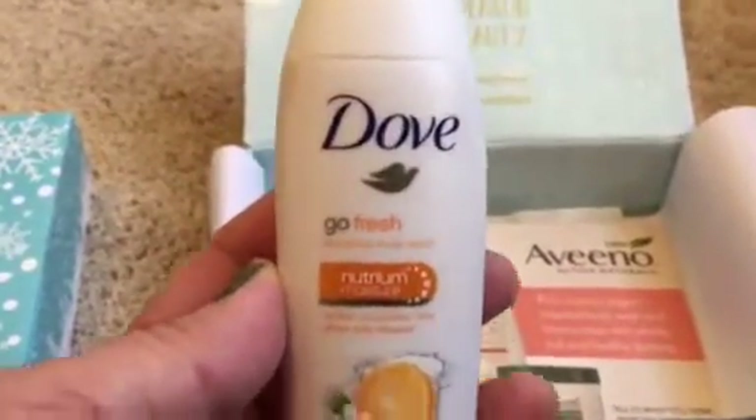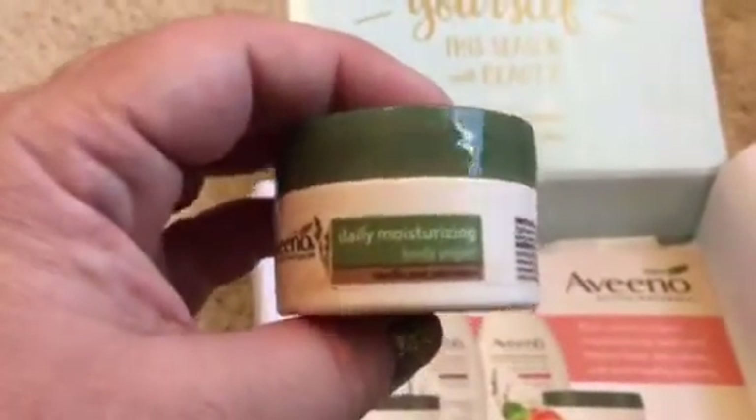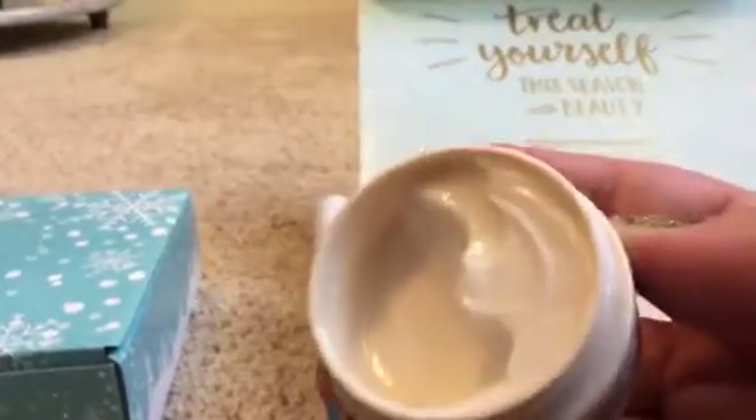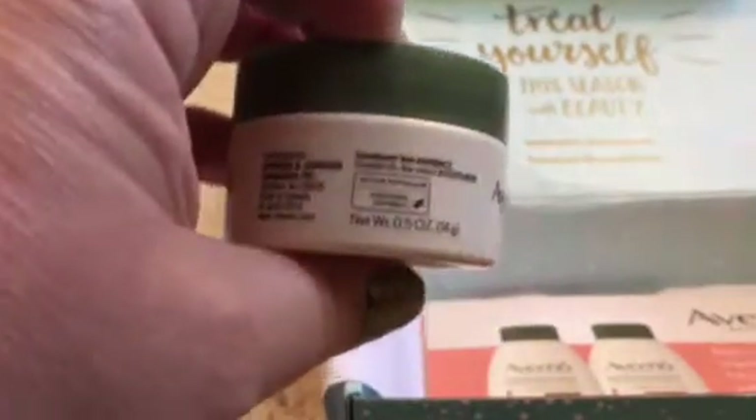Dove Go Fresh body wash in mandarin and fiore flower scent - I've had this scent before and I absolutely adore getting these Dove body washes in the beauty boxes. Next is Aveeno Daily Moisturizing Body Yogurt - it's just a beautiful look, feels like a body butter consistency. The sample size is 0.5 ounces, which is great. There's also an Aveeno informational card, but it does not have a coupon on it.